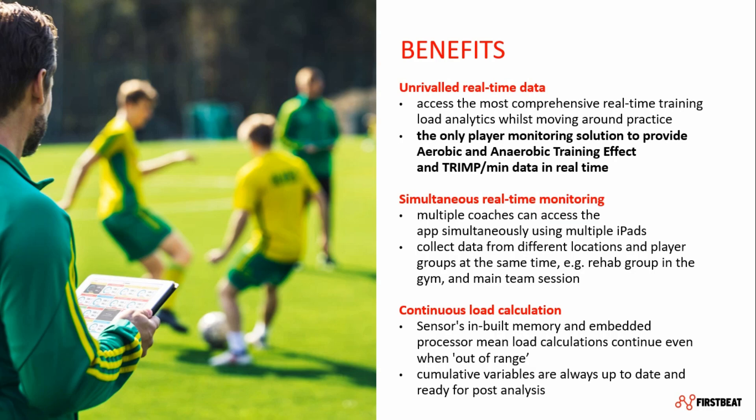Coming from such a strong scientific background, it is our goal to provide the most comprehensive data analysis available. That includes real-time parameters you can find exclusively from FirstBeat, like the aerobic and anaerobic training effect and the TRIMP per minute, about which we will talk in more detail in a moment. And even if your players are out of range, the sensor's inbuilt memory and processor continuously calculate the load, so cumulative variables are always up to date and ready for post-session analysis.